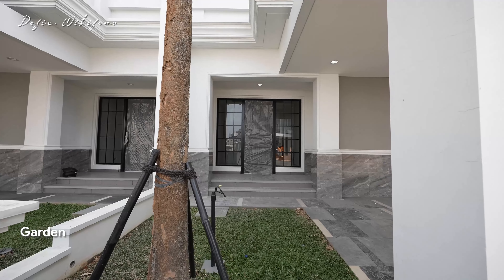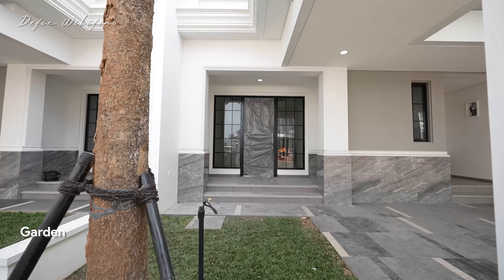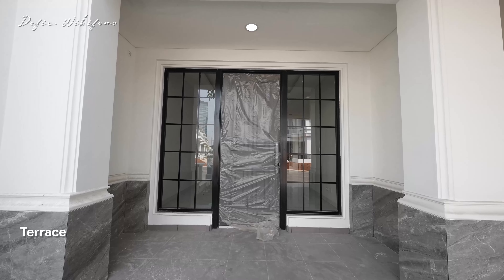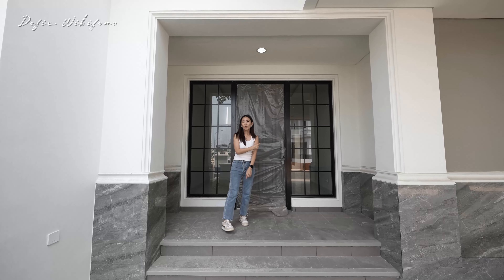Ini adalah area taman yang memang dikasih supaya ada penghijauan. Sekarang kita akan masuk lewat pintu utama — ini adalah area terasnya. Teman-teman bisa lihat terasnya cukup besar. Kalau mau dikasih rak sepatu di kanan kiri masih oke banget.